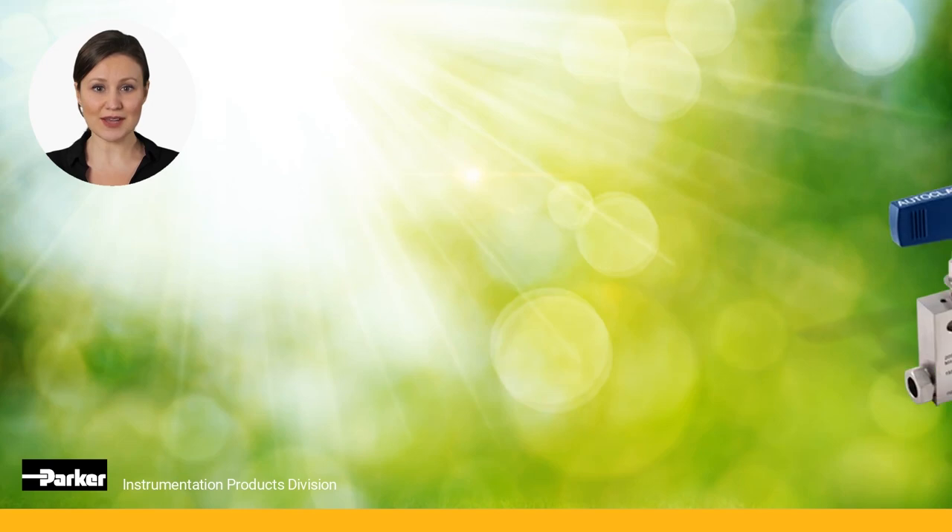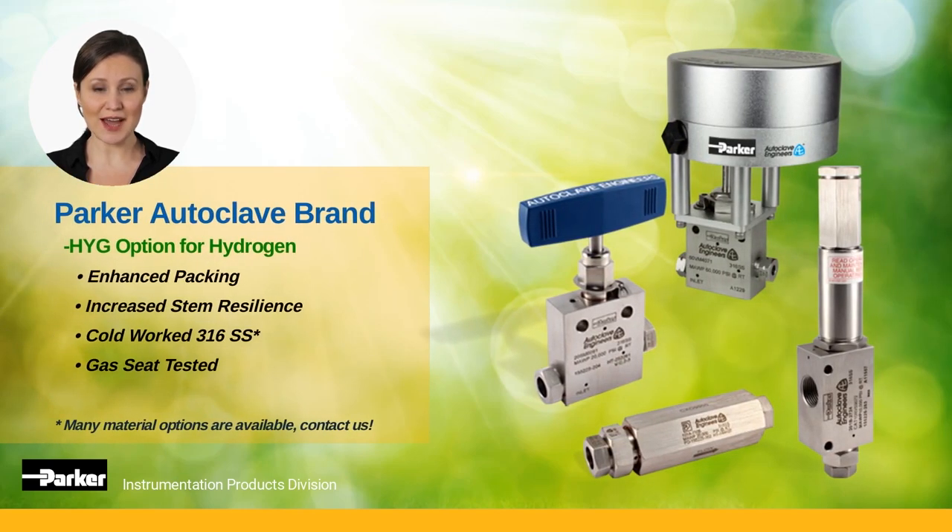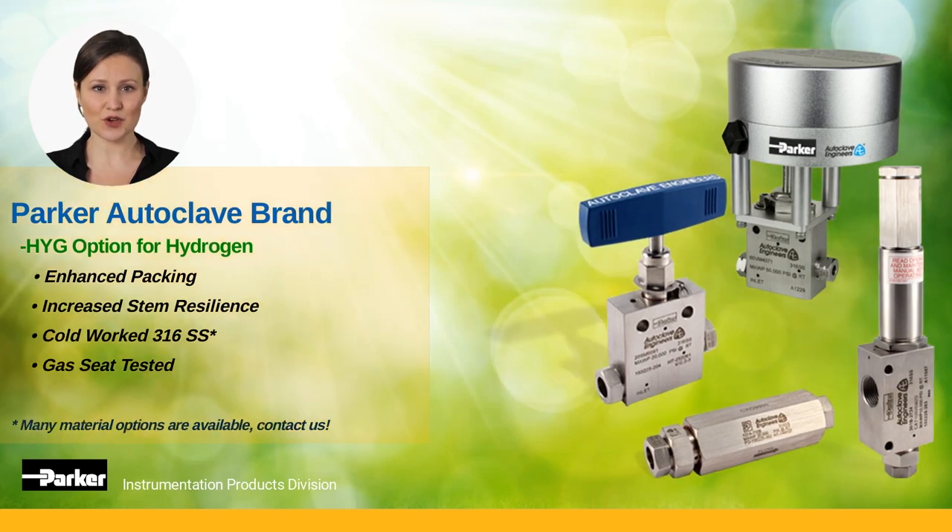Leakage is minimized for as many operation cycles as possible. It enhances packing, increases the stem's resilience, built with our standard cold-worked 316 stainless steel, and gas seat tested with helium before shipping.